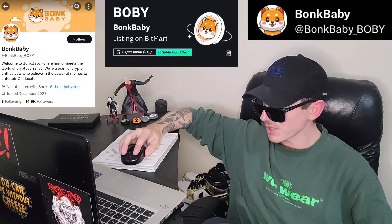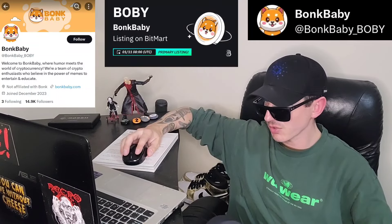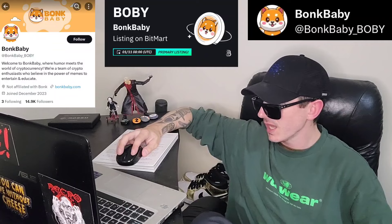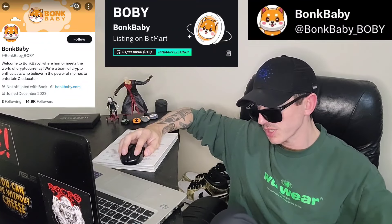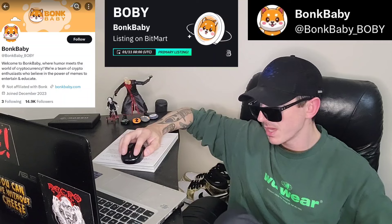This token has a document section you can find at docs.bonkbaby.com. They have a Telegram at Bonk Baby Group that has 17,832 members — doing very well on the Telegram. And their Twitter, I'm going to put it in the corner of the screen there. The Twitter has a link to their webpage. You can find their Twitter at BonkBaby underscore B-O-B-Y.